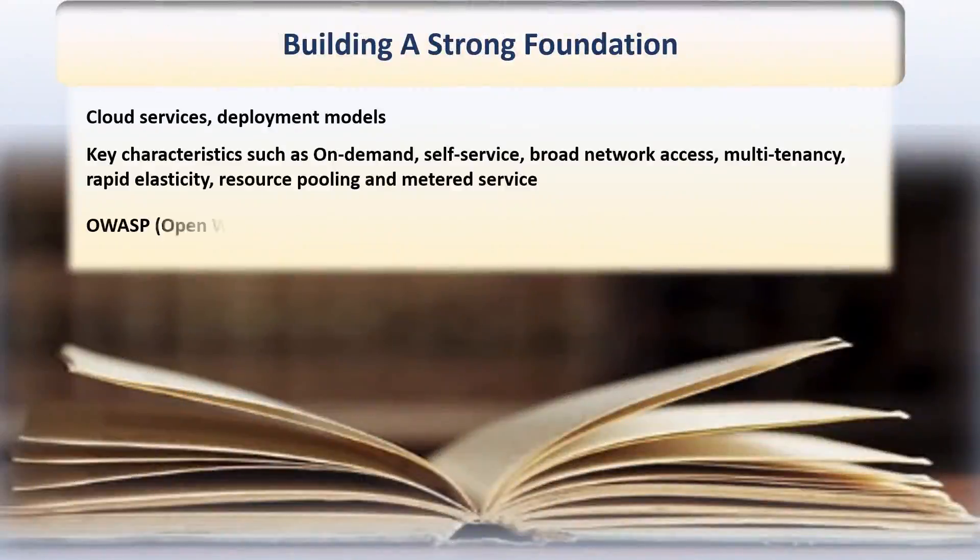The first step is always building a strong foundation, which is true for any certification or exam you may be studying for. For the cloud security certification, starting with grasping the fundamentals of cloud computing and its architecture really helps to understand why and how hackers or bad actors will attack your data in the cloud. This really takes you a long way, well beyond the scope of an exam, because once you have a good understanding of this, you will automatically start thinking of a defense strategy by applying your knowledge of cloud architecture.